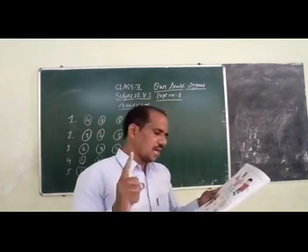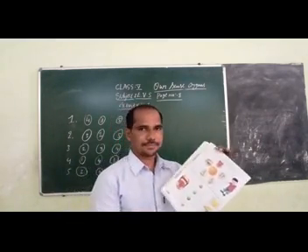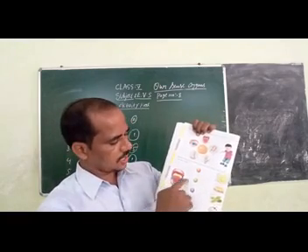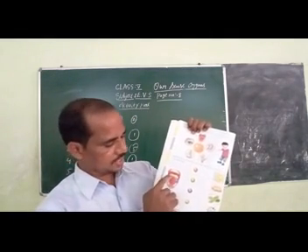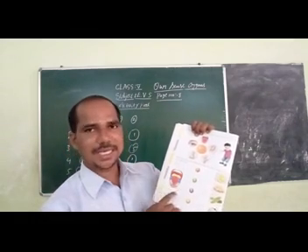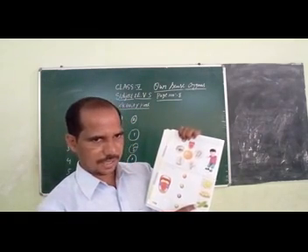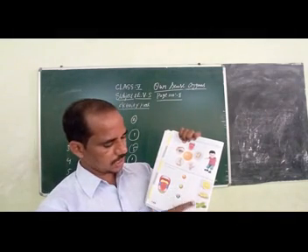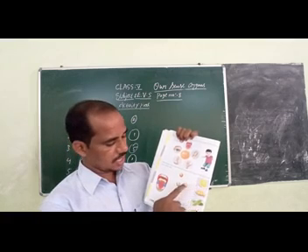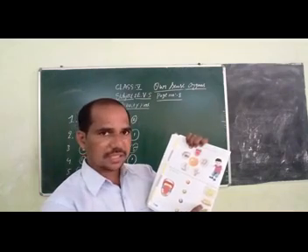Different taste areas of the tongue are marked with numbers. Match each number to the related object. The first part is bitter, second is sour, third is salty, fourth is sweet. We have learnt this in the previous lesson. Match: first part to bitter gourd, second to sour lemon, third to salt, fourth to sweet.